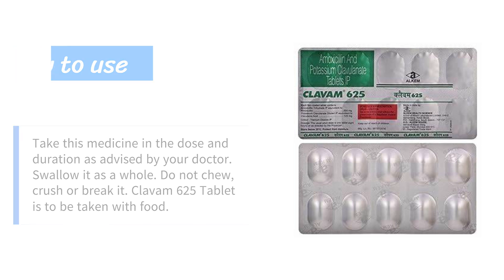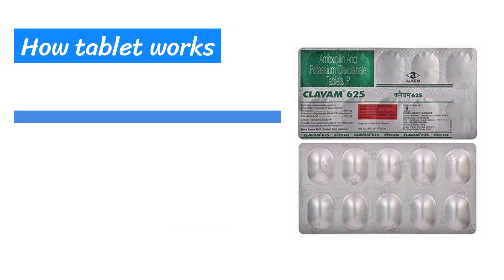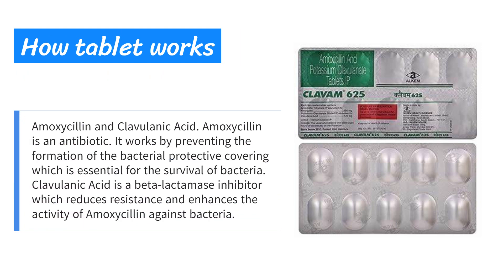Amoxicillin and clavulanic acid: Amoxicillin is an antibiotic that works by preventing the formation of the bacterial protective covering, which is essential for the survival of bacteria. Clavulanic acid is a beta-lactamase inhibitor which reduces resistance and enhances the activity of amoxicillin against bacteria.